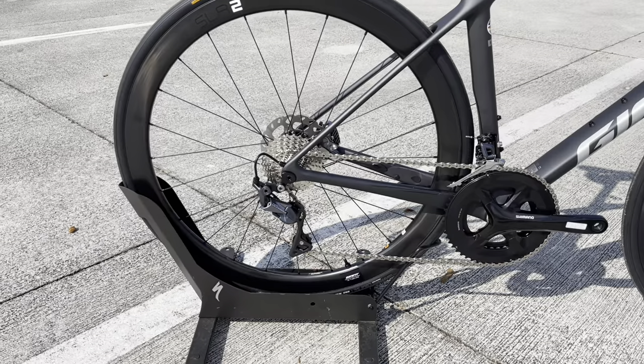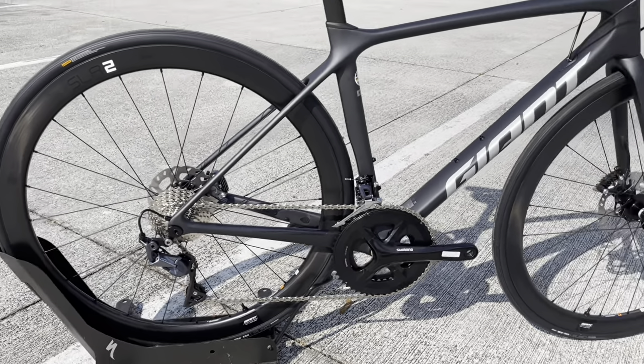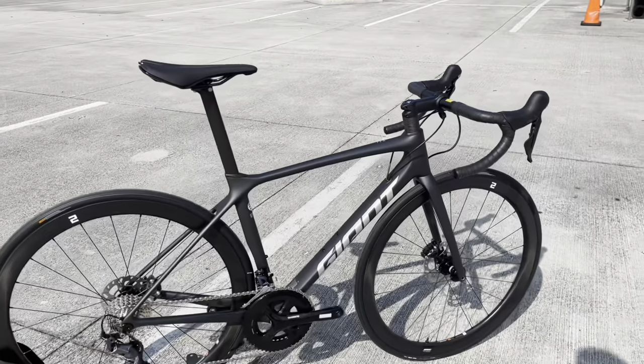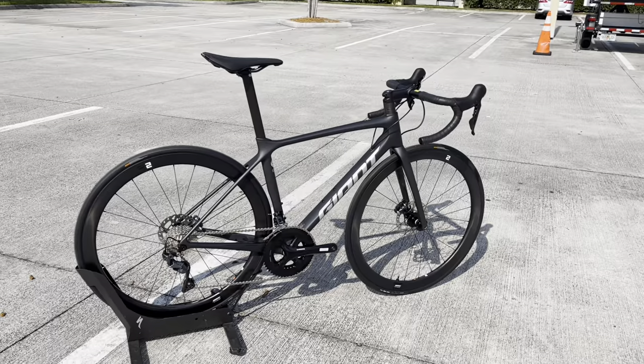Mechanical groupsets are so underrated. The Ultegra mechanical groupset — when you dial those things in, they are some of the best shifting groupsets out there. Yes, we have a lot of cables on here, but it's a bike that's going to function well. Maybe you're just getting into the sport — this bike is going to give you a lot of performance for what you're paying for.